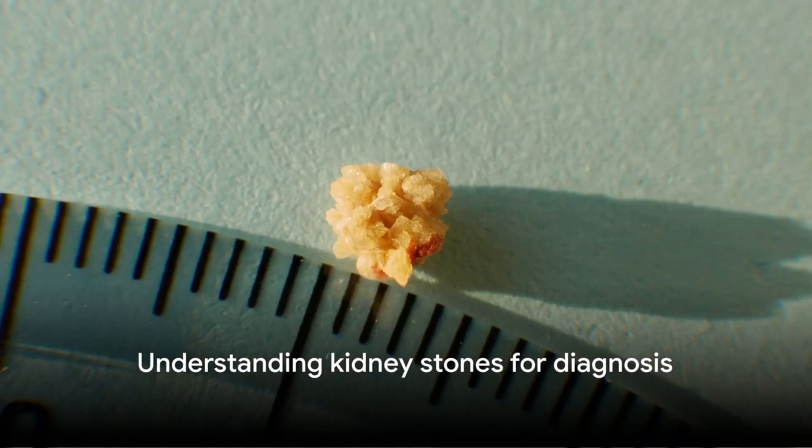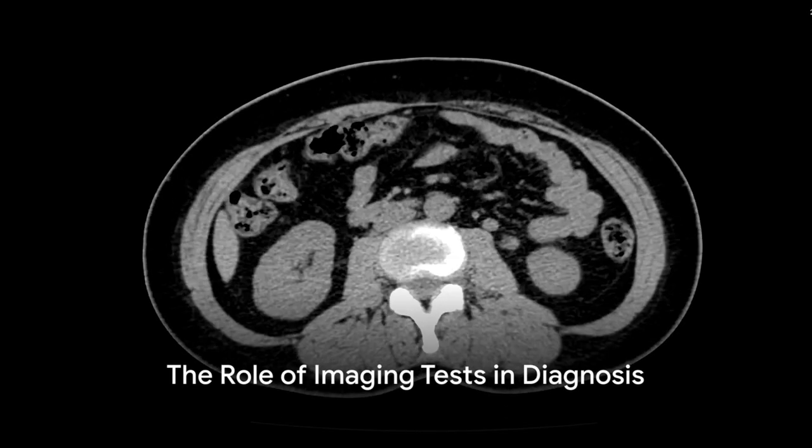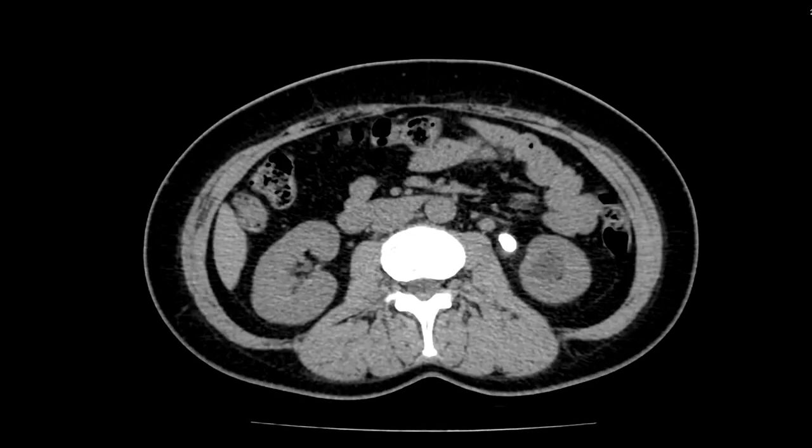Knowing what kidney stones are is the first step towards understanding their diagnosis. Now that we know what kidney stones are, let's explore the first tool doctors use for diagnosis: imaging tests.